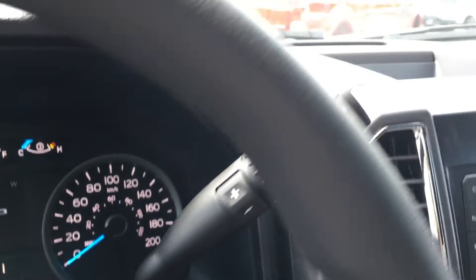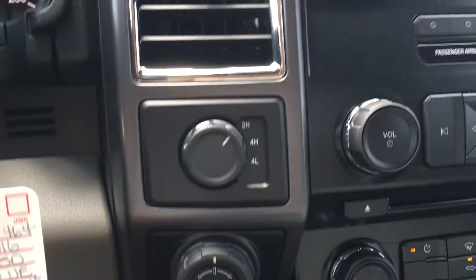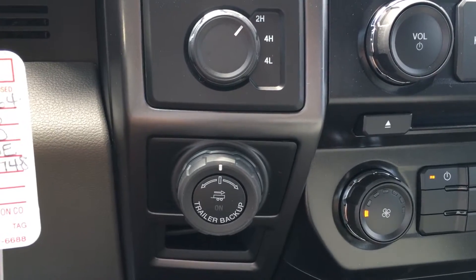It is a select shift automatic transmission with tow haul and sport mode. Pressing this button, you'll see it on the dash — tow haul, sport, and off. At the steering wheel, you'll have the 4x4 as well as pro trailer backup, which makes backing up a trailer as easy as turning that knob.